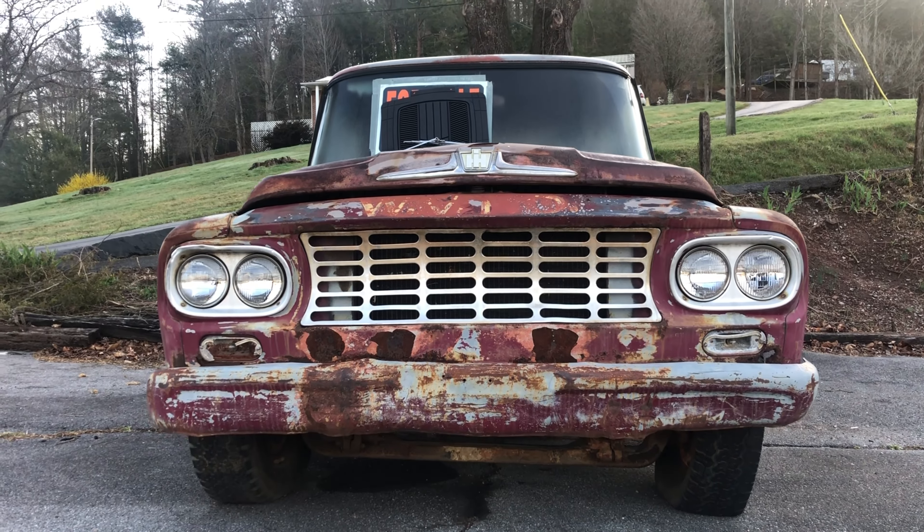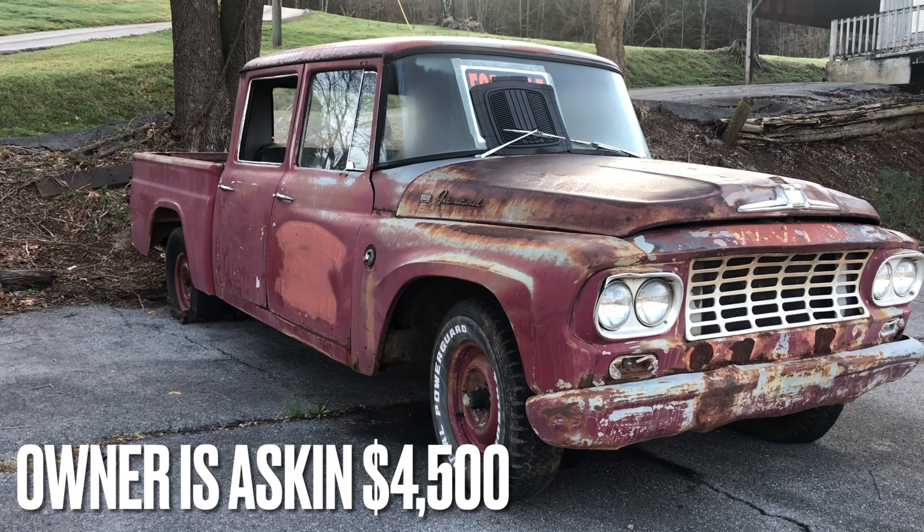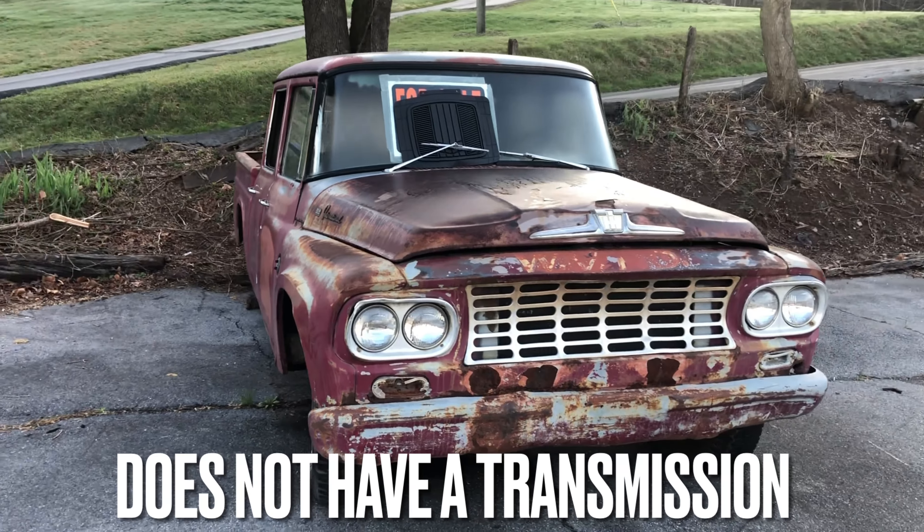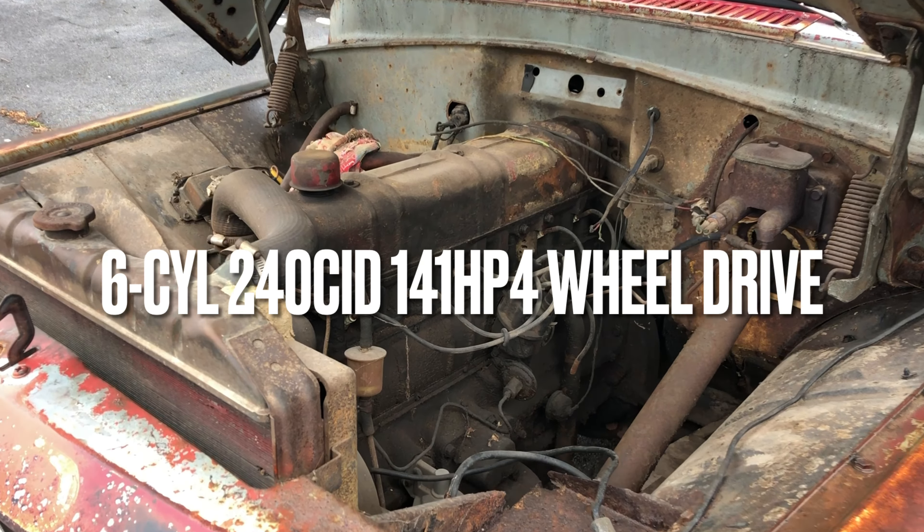Hello everyone, hope you're doing okay wherever you are. I found this truck for sale and I wasn't really looking for one to buy, but I figured it looks unique so I'll stop and look at it.